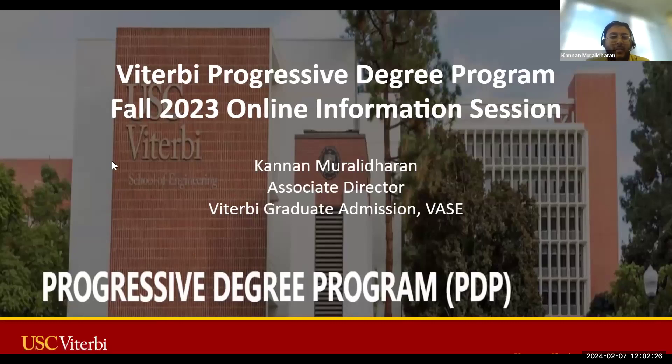Thank you so much for joining today for our Viterbi Progressive Degree Program Online Information Session. My name is Cannon Morale-Thuron. I serve as Associate Director in our Graduate Admission Office for Viterbi, and today we're going to be going over a few details regarding our PDP program.